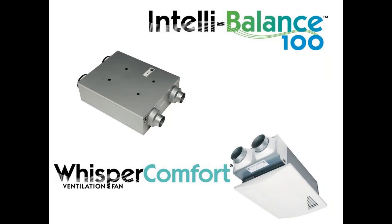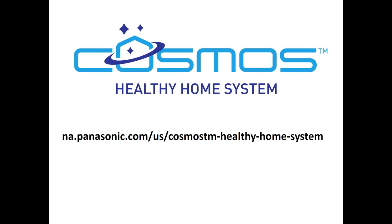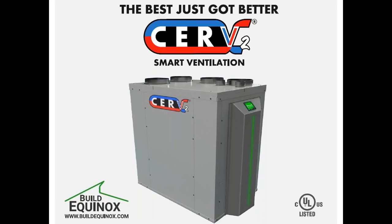All these components are interconnected, working together to continuously do smart ventilation for your clients, which we think is the future for ventilation. If you're interested in incorporating the IntelliBalance for ducted systems or the Whisper Comfort energy recovery or heat recovery ventilator systems, you can do that with the Cosmos system as well — enabling smart ventilation with the energy savings of ERVs. Go to panasonic.com/cosmos-healthy-home-system to learn more.